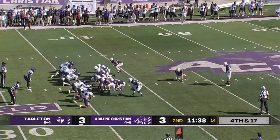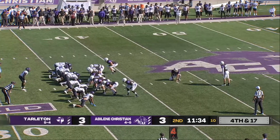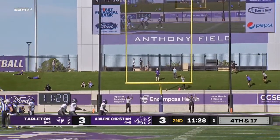He made it from 41 in the first quarter; this is 53 — it would be a new career long. Good snap, good hold — the kick is good.